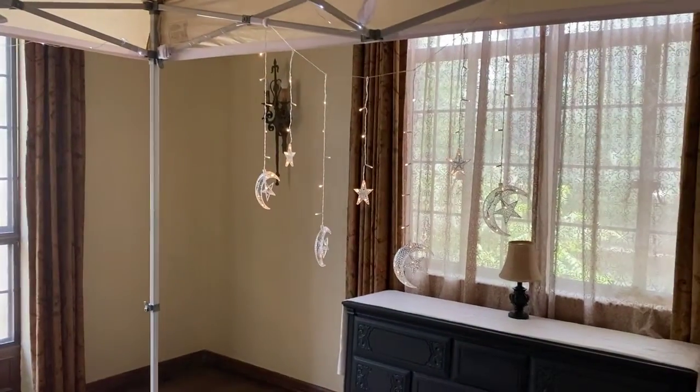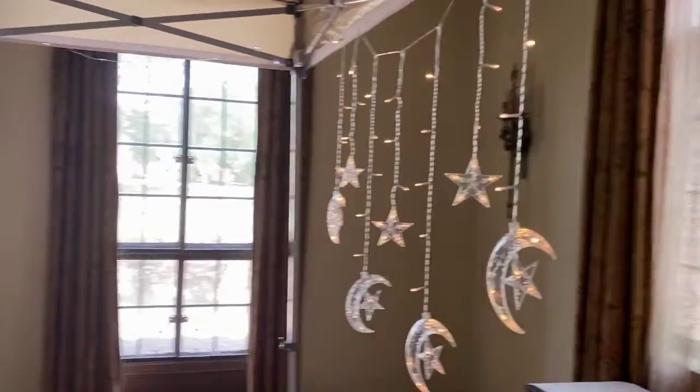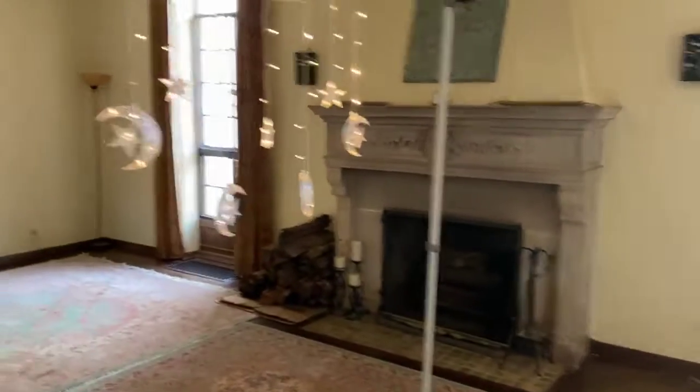I found these at Big Lots on clearance and it was the last two boxes, so when they go bad I don't know where I'm going to replace them, but anyway I'm excited about them for the meantime.